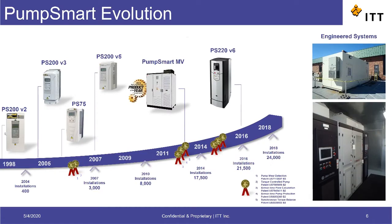ITT very early on realized the benefits of variable speed pump operation. As ITT researched the subject, it soon realized there was valuable information that could be obtained from the drive to determine how well the pump was performing — information such as speed and torque made available in real time.